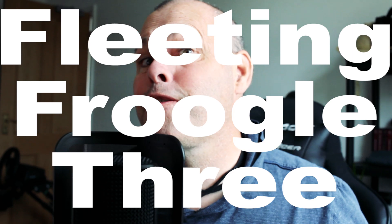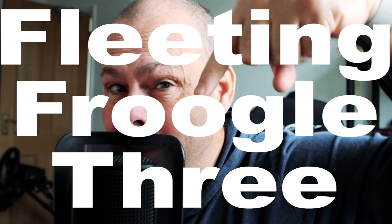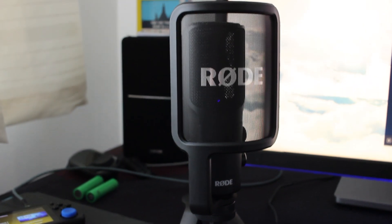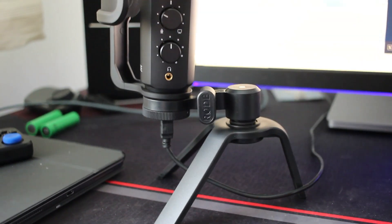Hello YouTube and welcome to another Fleeting Frugal — I do listen. The big overriding message I got from all the comments on the recent videos is that my microphone setup sucks. So yesterday I paid a lot more attention than usual, went to Amazon, and got a brand new mic. I got a Rode microphone, which is what you're listening to right now. Hopefully this is a whole lot better. See, I do listen.